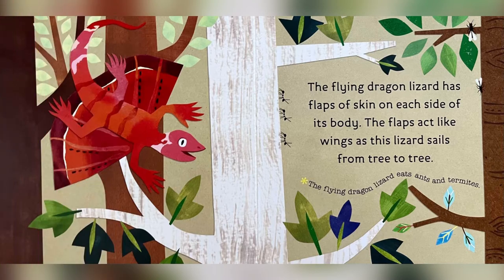The flying dragon lizard has flaps of skin on each side of its body. The flaps act like wings so this lizard can sail from tree to tree. The flying dragon lizard eats ants and termites.